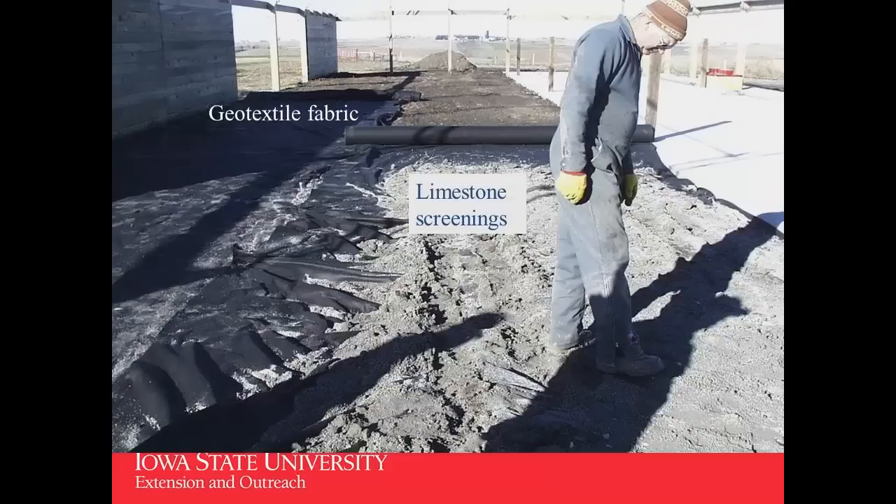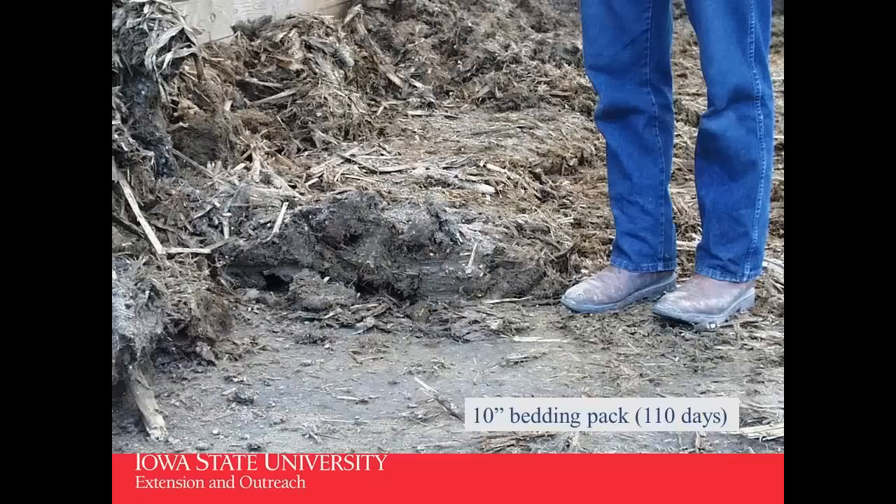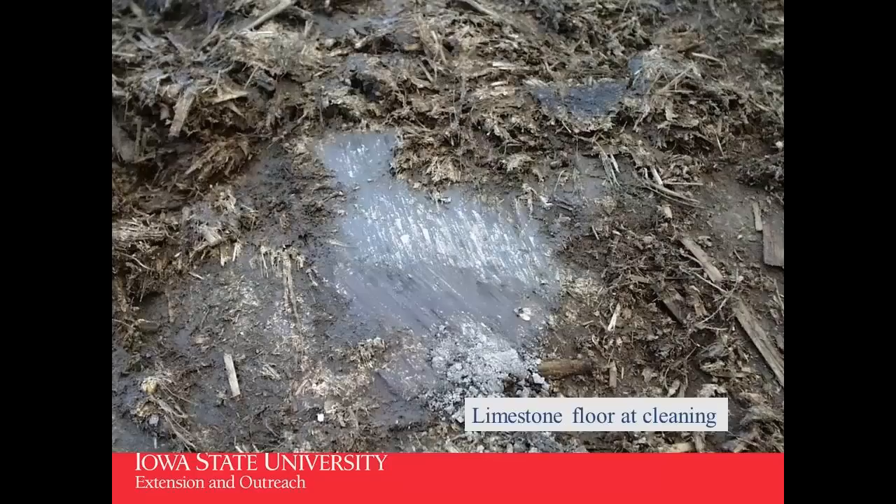This shows laying down that limestone screenings — we just rolled the fabric out, backed the truck in, and started spreading limestone on it. It was pretty wet when we put it in with mud underneath, but it turned out to work fairly well. Here's a shot freshly bedded. Because we only have 120-head capacity, we couldn't justify the cost of a bale processor, so we just set the bales in and cut the net wrap off. If the bales are dry, cattle tear them apart in about 15 minutes. When we clean out the floor, the bedding pack gets 8 to 16 inches deep. We clean it after each turn of cattle — roughly 110 days. That limestone floor, as long as we kept it from getting too wet, held up pretty well.